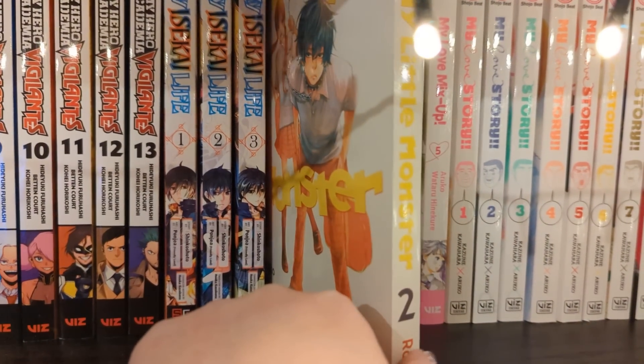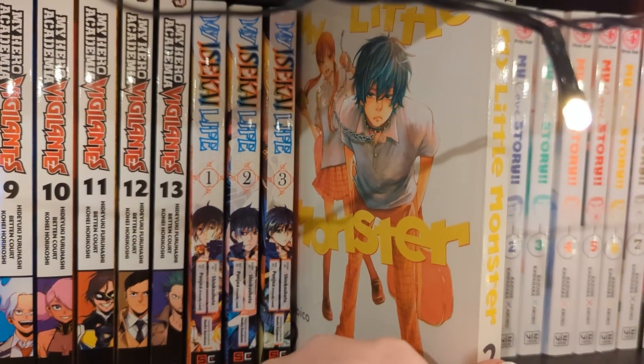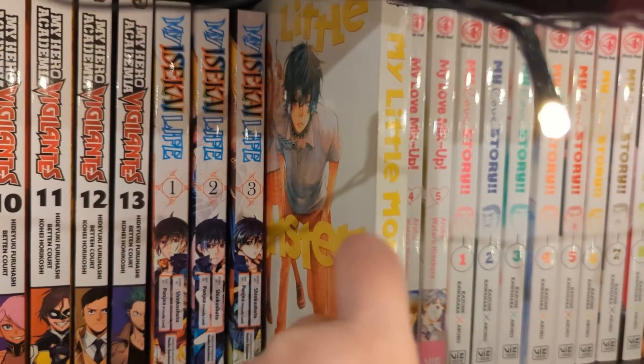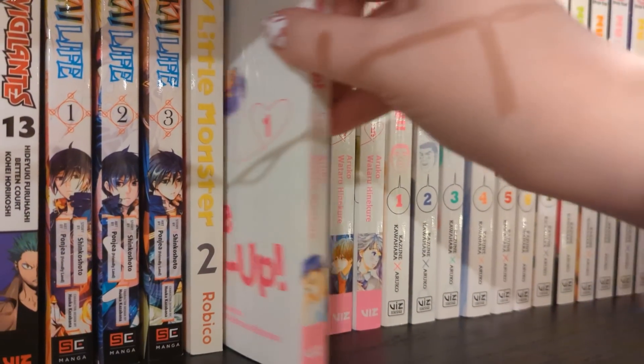We have My Little Monster volume two - I picked this up because it was on sale. It's a series I've been wanting to try for quite a long while, so I'm keeping an eye out for cheaper volumes too.